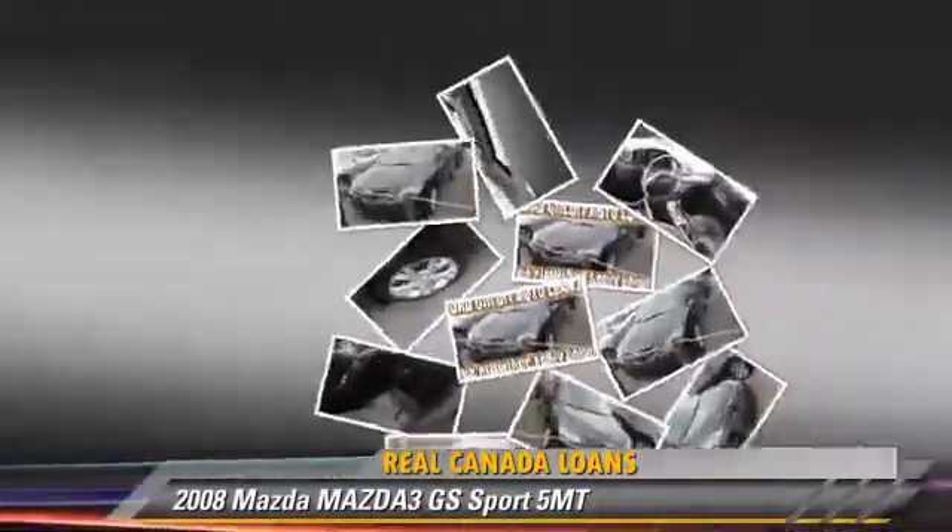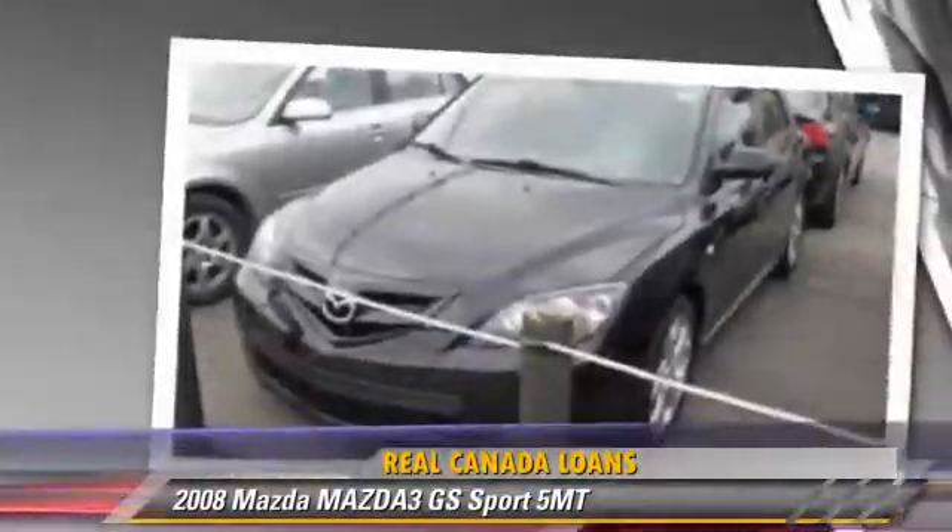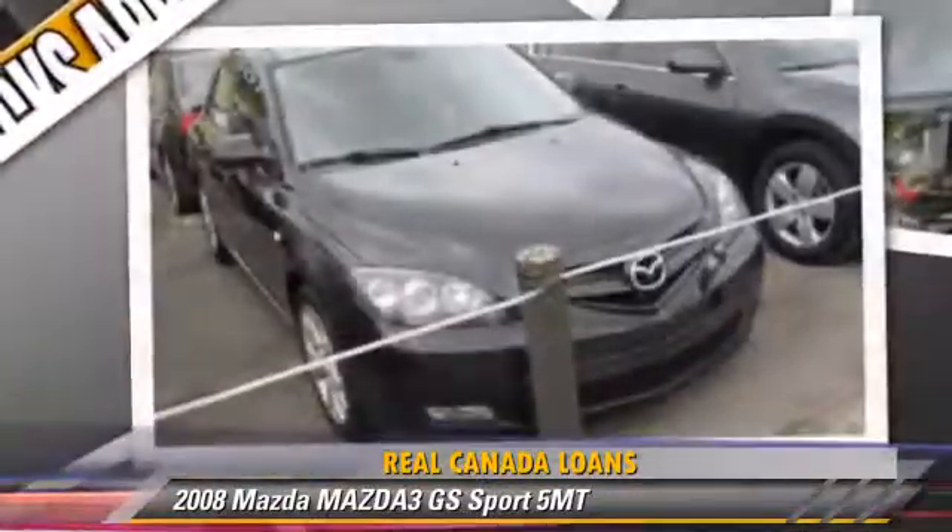Powered by a 3-liter engine, this vehicle is well-equipped. This Mazda features power windows, a sunroof, and alloy wheels.